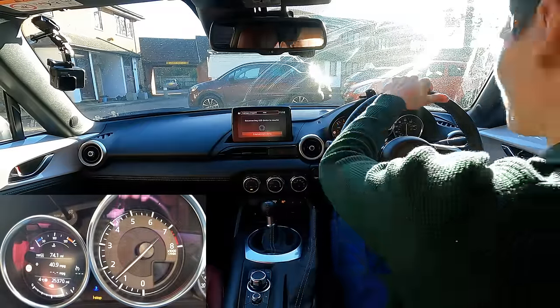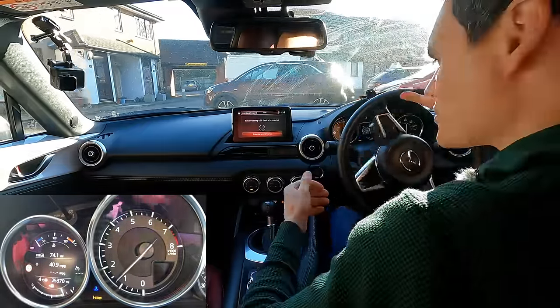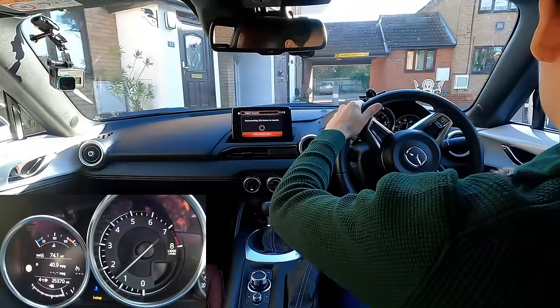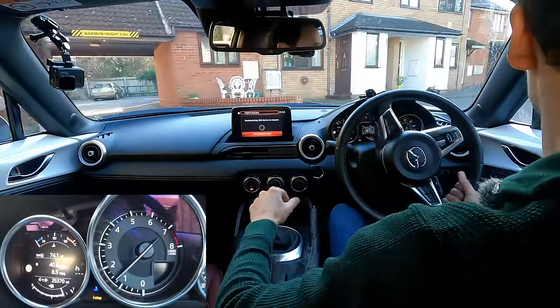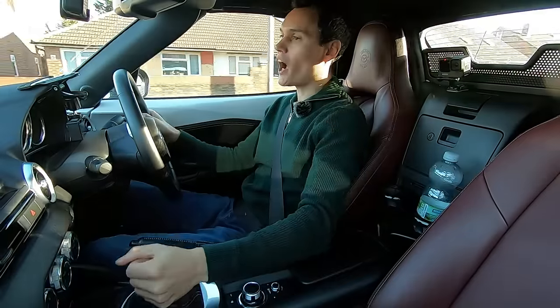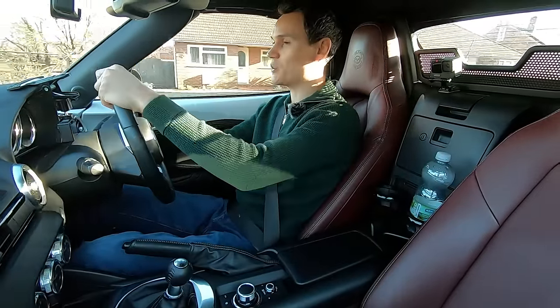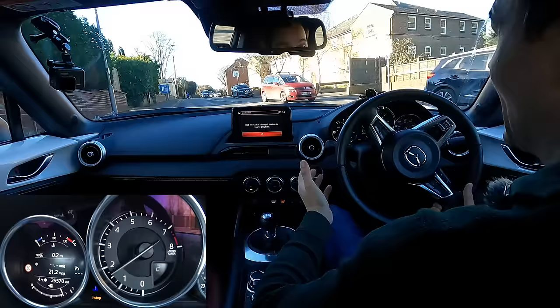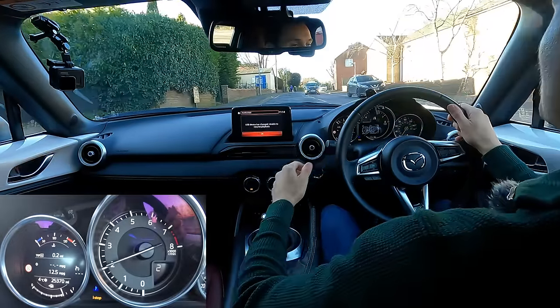I've turned stop-start off just out of habit — I always do that. I don't use the stop-start in this car, so I'm going to be testing it without that. The reason why I'm not using stop-start is because it's quite unrefined in this vehicle, so I think it's only fair that I do the test without using it.